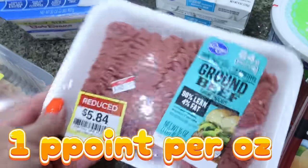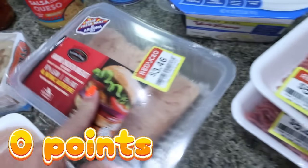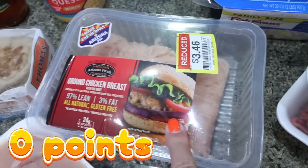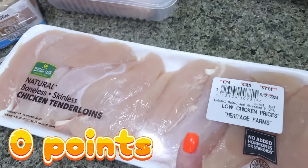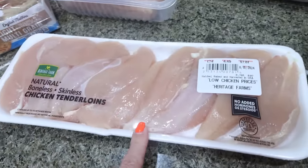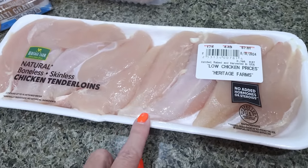Speaking of sale, I got some great meat deals — 96% ground beef for $5.84 a pound, so I picked up two. I also got the last reduced ground chicken breast — this is my favorite ground chicken. It was $3.46. And then I got some chicken tenderloins for a dinner recipe. I couldn't find any reduced, but this was still a really good deal, and this is the no-antibiotic chicken.